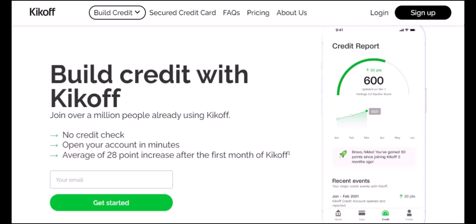Consider setting up automatic payments or using budgeting apps. Now, what if Kickoff gives you the cold shoulder? Don't despair — there are alternatives. Explore other credit-building platforms. They might not be Kickoff, but they can help you rebuild your credit score. Remember, building credit is a marathon, not a sprint.